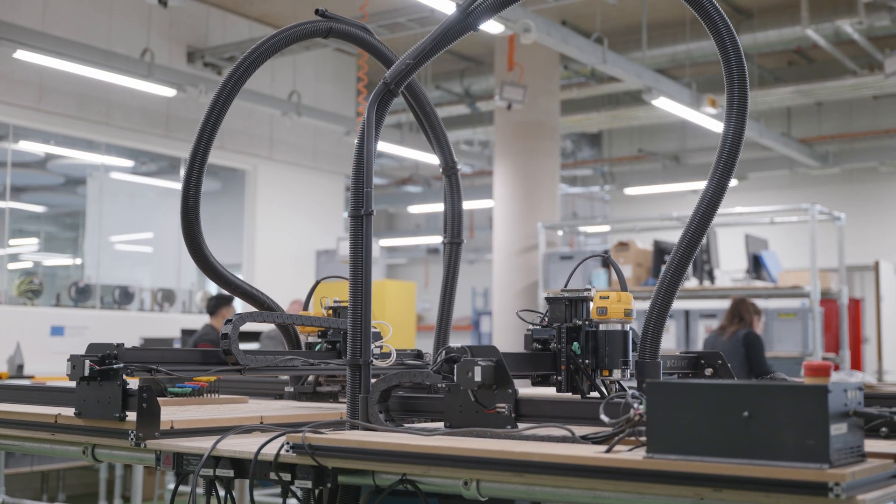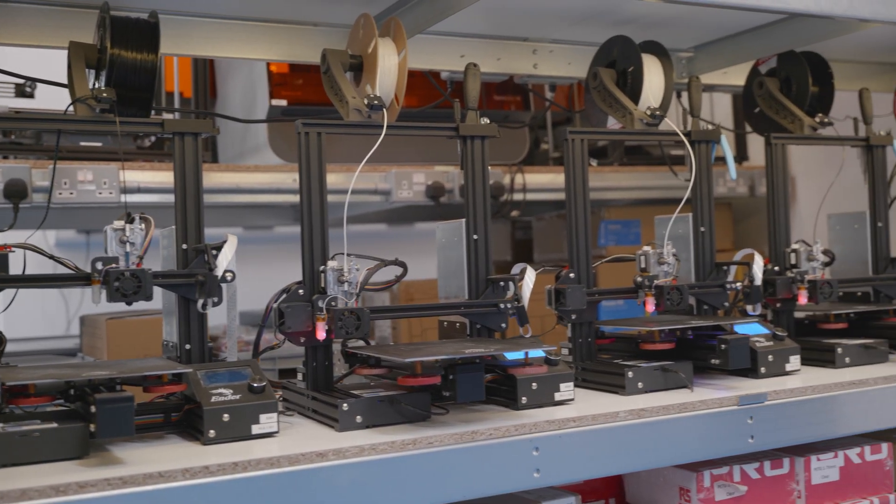This is Steamhouse's production space. It's used by local businesses to print, prototype and manufacture products. It's a great opportunity for students to network with business professionals, especially if they're aspiring entrepreneurs.